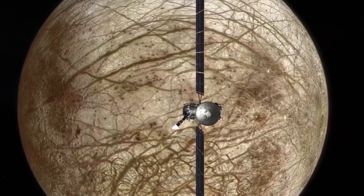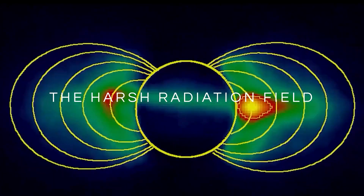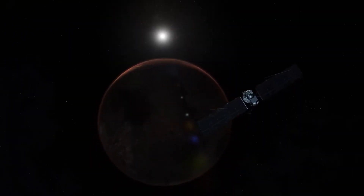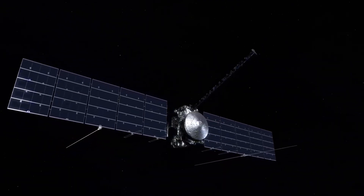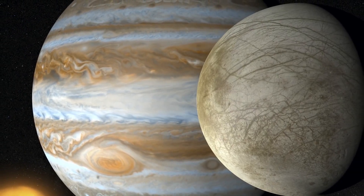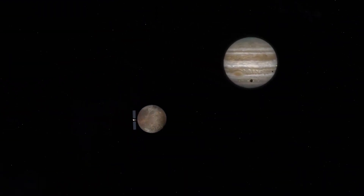Yet this comes with its own set of challenges. The harsh radiation field emanating from Jupiter poses a formidable obstacle, making staying in close proximity for an extended period a daunting task. Furthermore, the distance from the sun, despite the presence of solar panels on the probe, affects the system's performance and capabilities given the limited energy available. However, even with these limitations, the planned flybys promise an unparalleled level of detailed study.